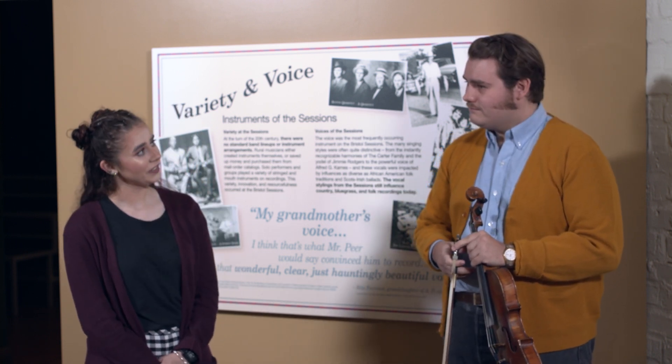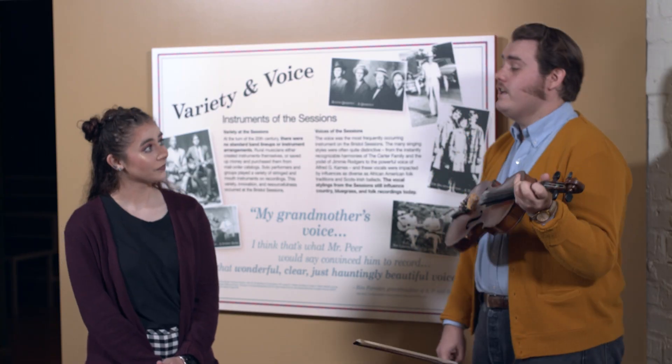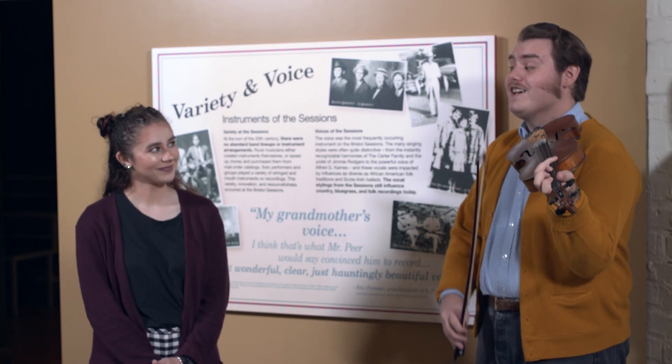That's really interesting, Bailey. Let's go back to our first question — what's the difference between a violin and a fiddle? One has strings, and the other has strings.